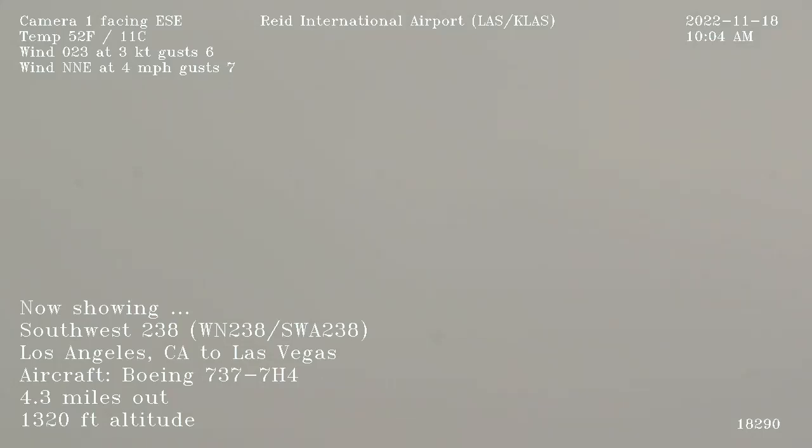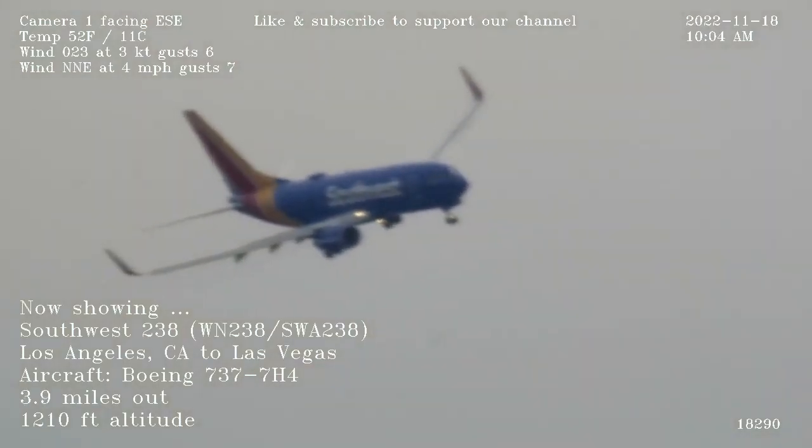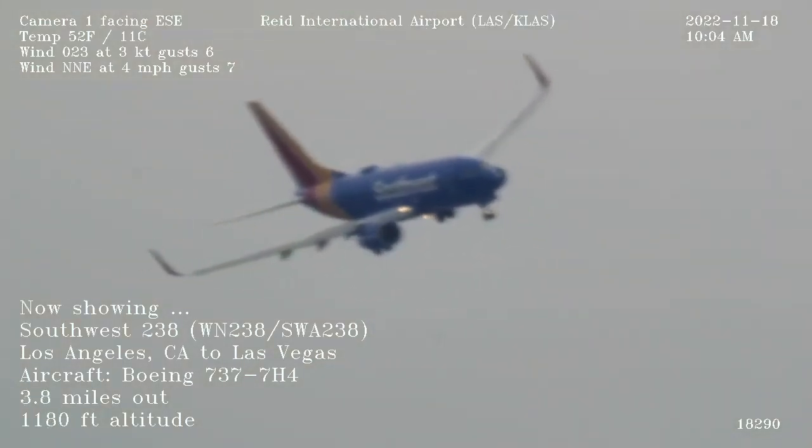The 120 on Vegas from 361 and 261. Tower, cross runway 19L, hold short runway 19L. Cross 19L, hold short runway 19L, that's at 26.